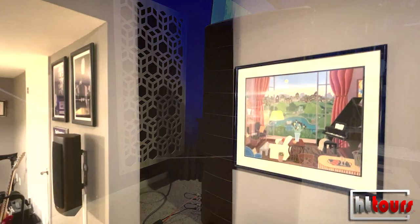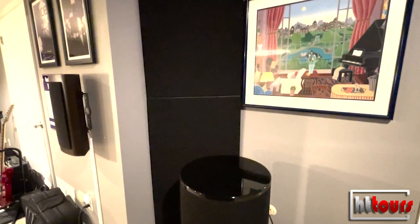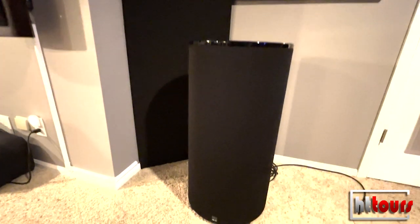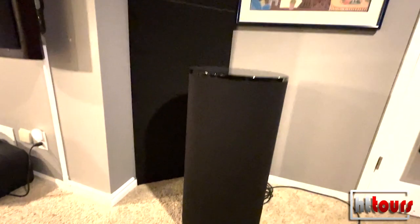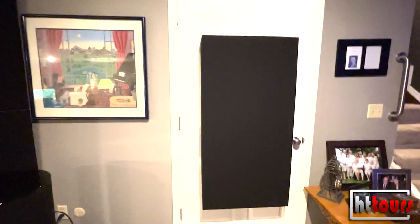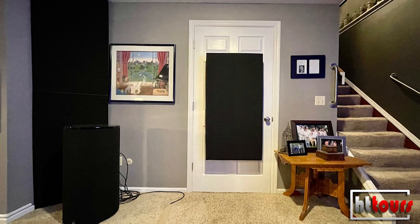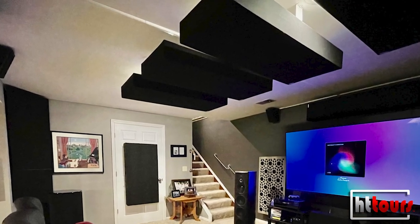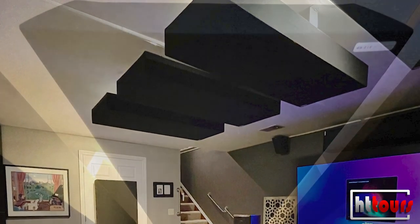Every one of the absorption panels is from GIK Acoustics, a company in Atlanta, Georgia. You can do a sound consultation with them — give them the dimensions of your room, tell them your goals, and they'll provide a curated package of absorption panels. They'll also tell you how to hang them and where to put them.